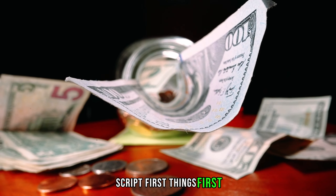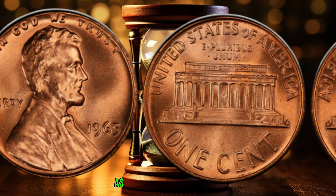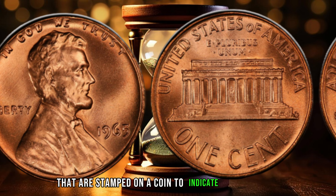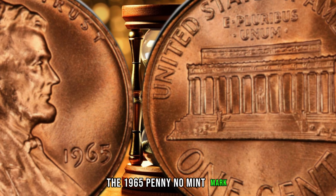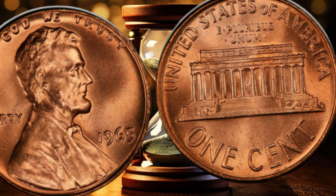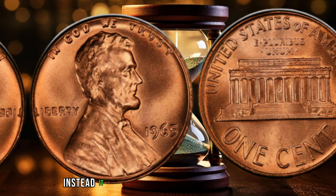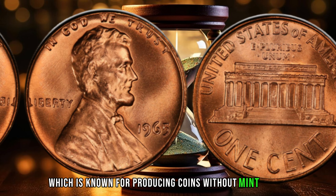First things first, let's take a closer look at the 1965 penny no mint mark. As you may already know, the mint mark is the small letter or letters that are stamped on a coin to indicate which mint it was produced at. The 1965 penny no mint mark, as the name suggests, does not have any mint mark. But what's interesting is that it was not produced at any of the regular mints — instead, it was produced at the Philadelphia Mint, which is known for producing coins without mint marks.